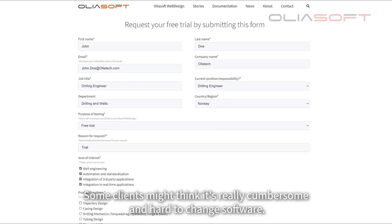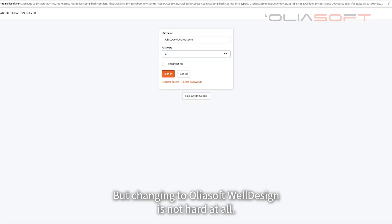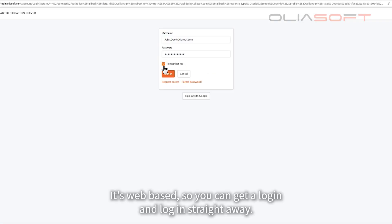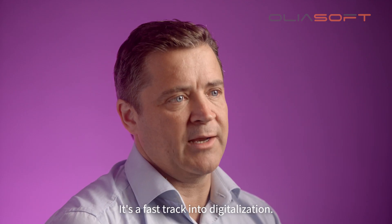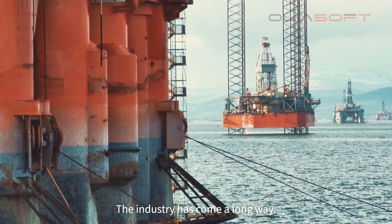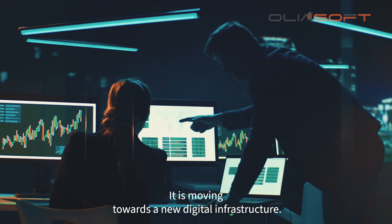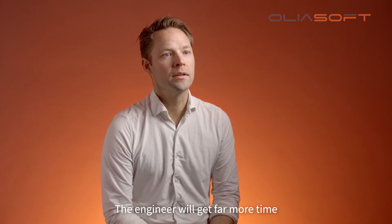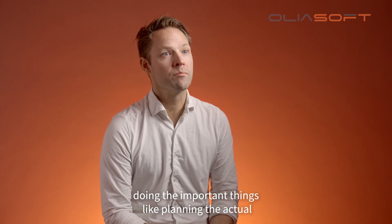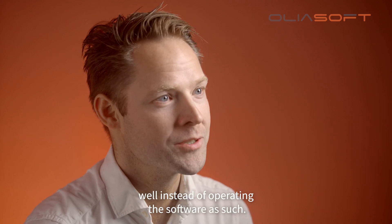Some clients might think it's really cumbersome and hard to change software, but changing to Oilersoft's design is not hard at all. It's web-based so you can get a login and log in straight away. It's a fast track into digitalization. The industry has come a long way and is moving towards a new digital infrastructure. The engineer will get far more time doing the important things like planning the actual well instead of operating the software as such.